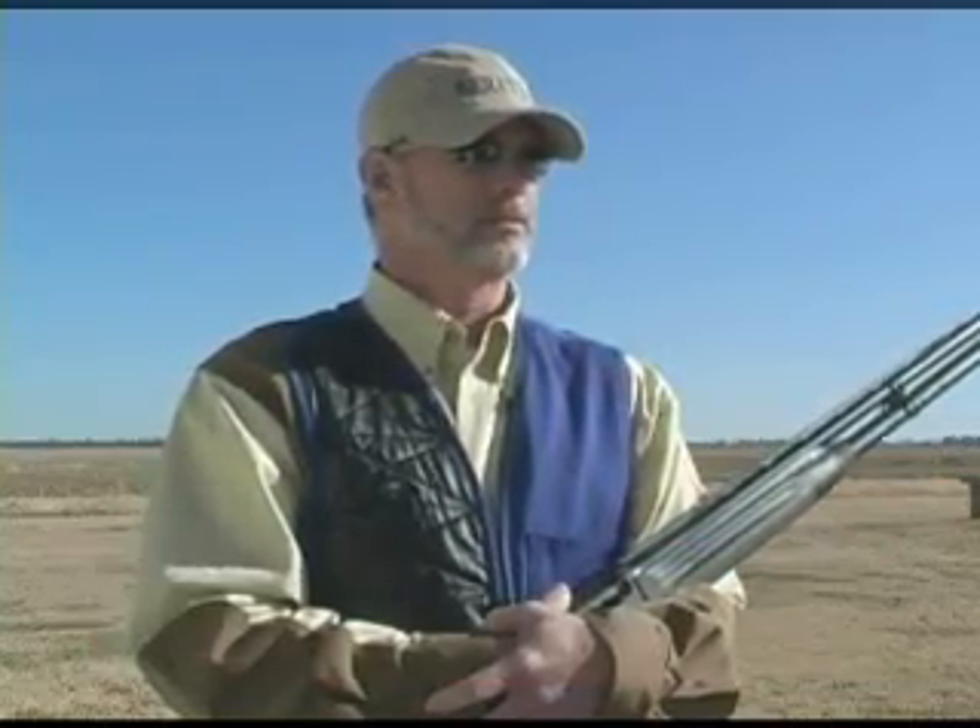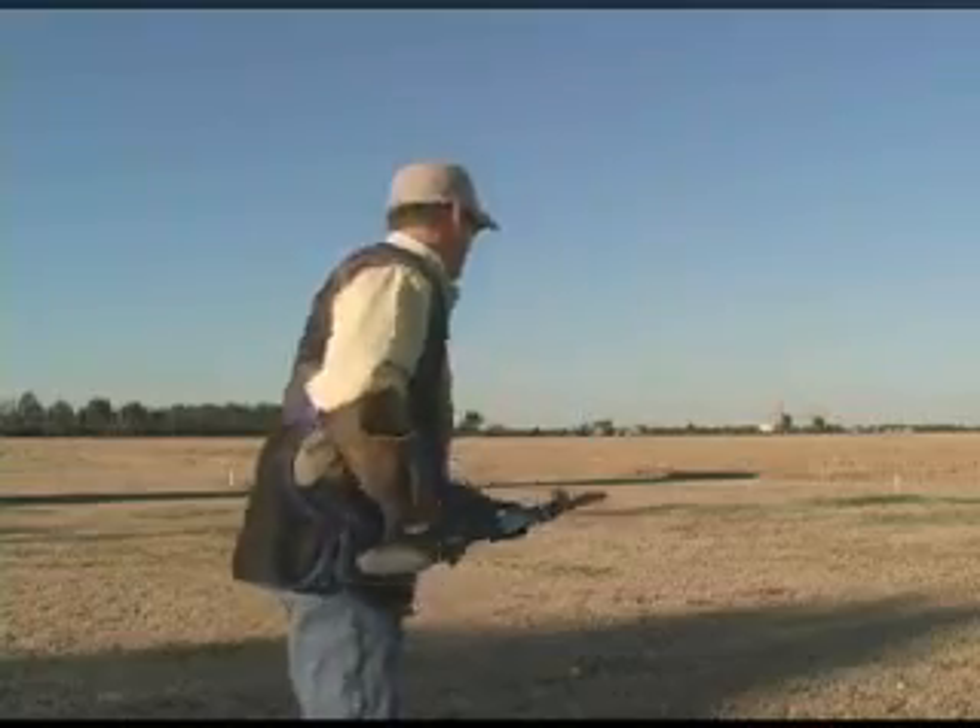To me, accuracy is just as important with a shotgun as with a rifle. The Xtrema 2's precision allows me pinpoint shot placement.